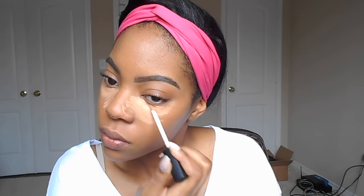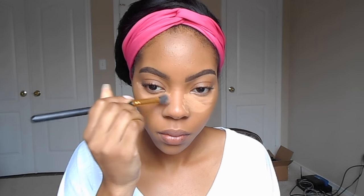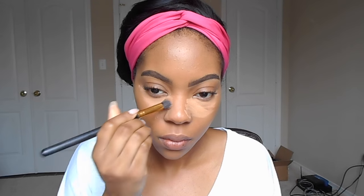Now I'm going to go in with my NARS Radiant Creamy Concealer in the color Caramel and put that right under my eyes. And then on top of that I'm going to go in with the color Biscuit. Caramel is Medium Dark 2 and Biscuit is Medium Dark 1. So just like I do with my LA Girl Pro Conceal — my skin color first and then a little bit lighter on top to highlight — I'm going to do the exact same thing here for a nice natural glowy highlighted look. So far I really, really like it.